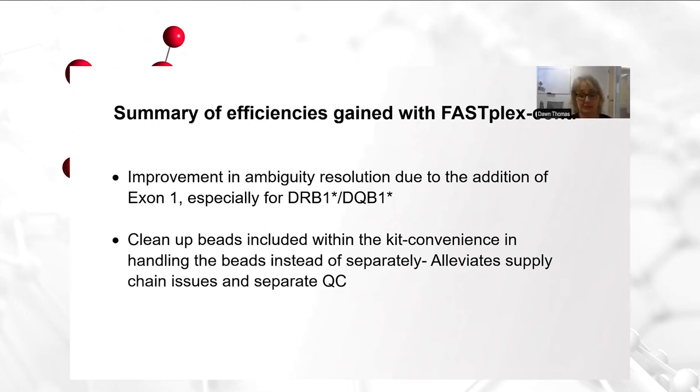Having cleanup beads included in the kit provides a very nice convenience in handling the beads within the kit instead of separately. We've had supply chain issues in the lab where sometimes we couldn't get the beads in. Additionally, you have to remember that you'd previously have to perform a separate QC of those beads. Now that they're in the kit, that is completely eliminated as you QC the entire kit.